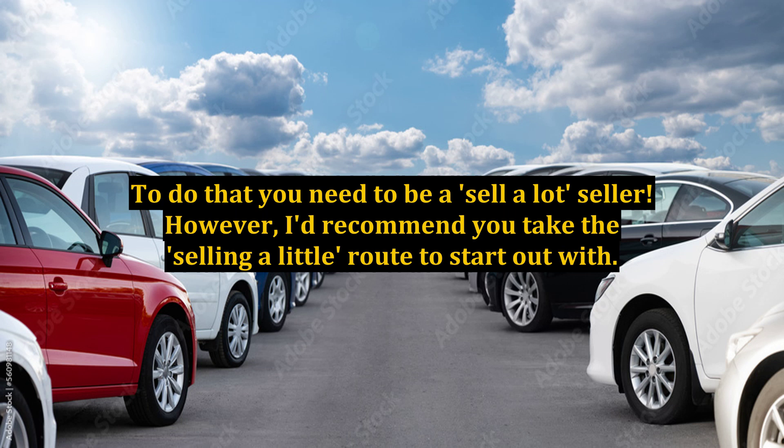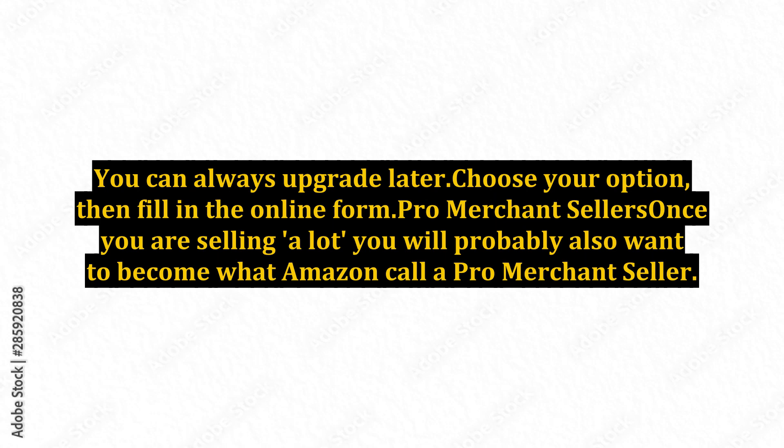However, I'd recommend you take the selling a little route to start out with. You can always upgrade later. Choose your option, then fill in the online form.